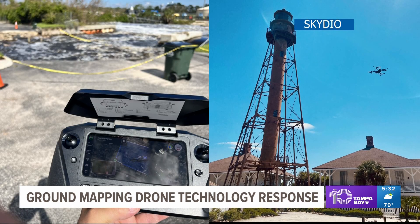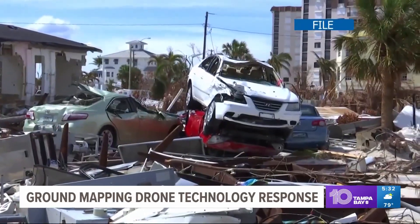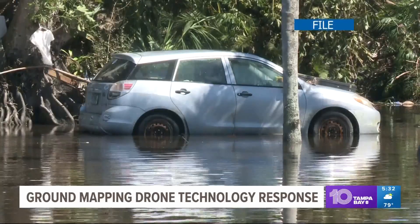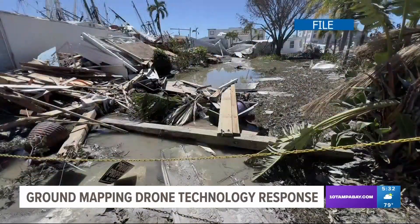The data collected is also used to assist with insurance claims and to determine whether property like cars and boats are recoverable. In Sarasota County, Adoria Chumba, 10 Tampa Bay.